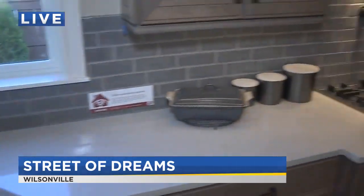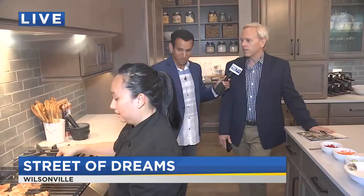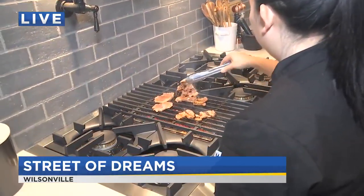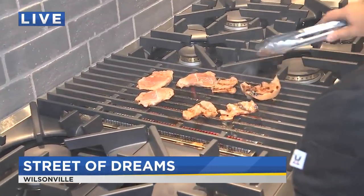Now, the reason Chef Anne's here — you guys do a chef series, right? Tell us about that. Check out the Northwest Natural Street of Dreams website, you'll see the dates and times. We'll have some cooking demonstrations going on. It's a great time to go out there, tour the homes, and also see some great cooking tips.